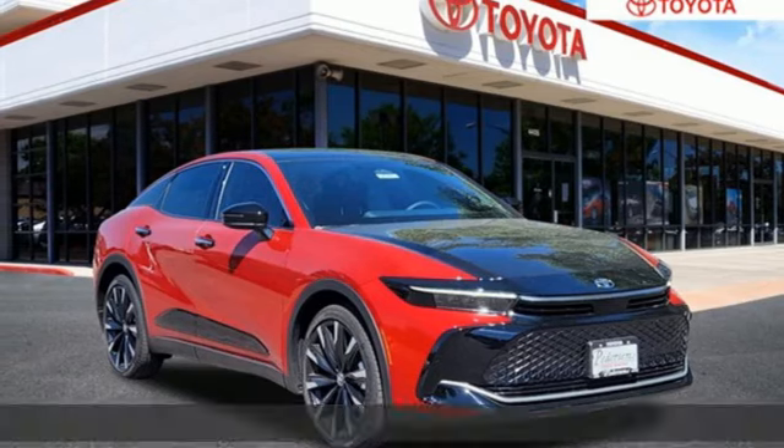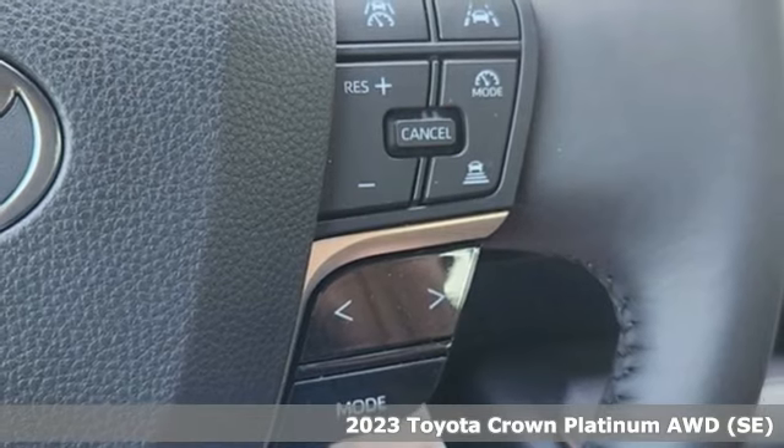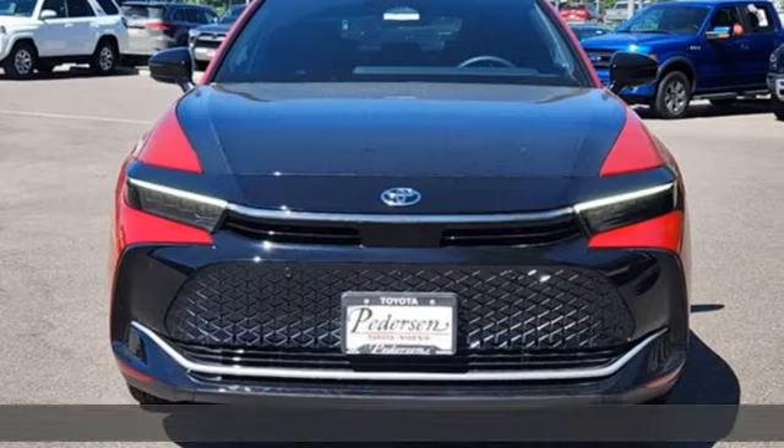Here's a new 2023 Toyota Crown. It's everything you've wanted like you've never seen before. It boasts an impressive list of features like these.